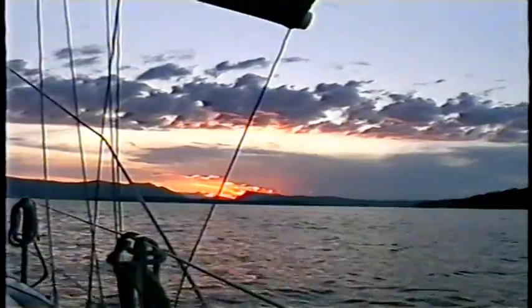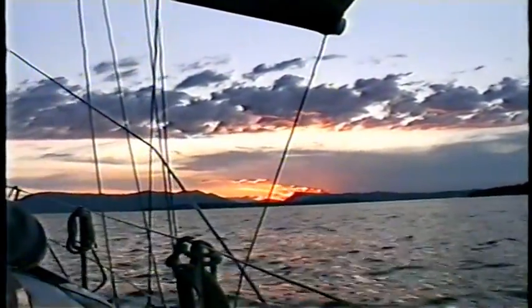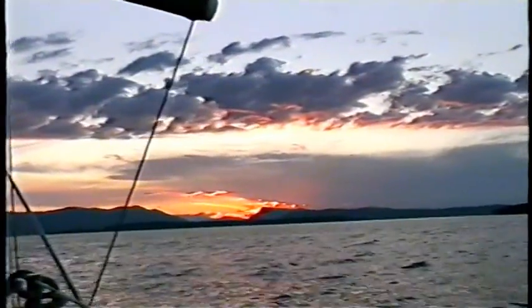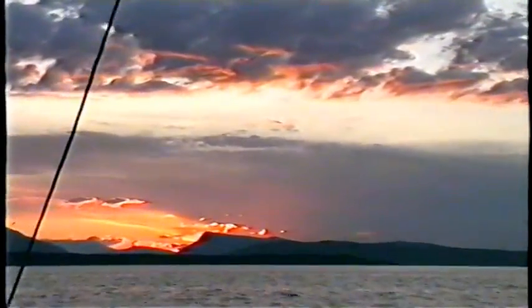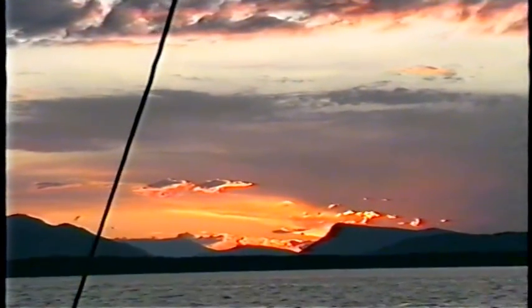Now we're getting up into the clouds here above the sunset. It's changing particularly. This is a real dramatic one. I had a feeling we had that coming. I thought for sure we were going to get one. What a surprise when we got around the corner — around Morrisby, Southern tip of Morrisby — and that sunset was there. Now that sun is setting right behind Mount Maxwell on Salt Spring Island.